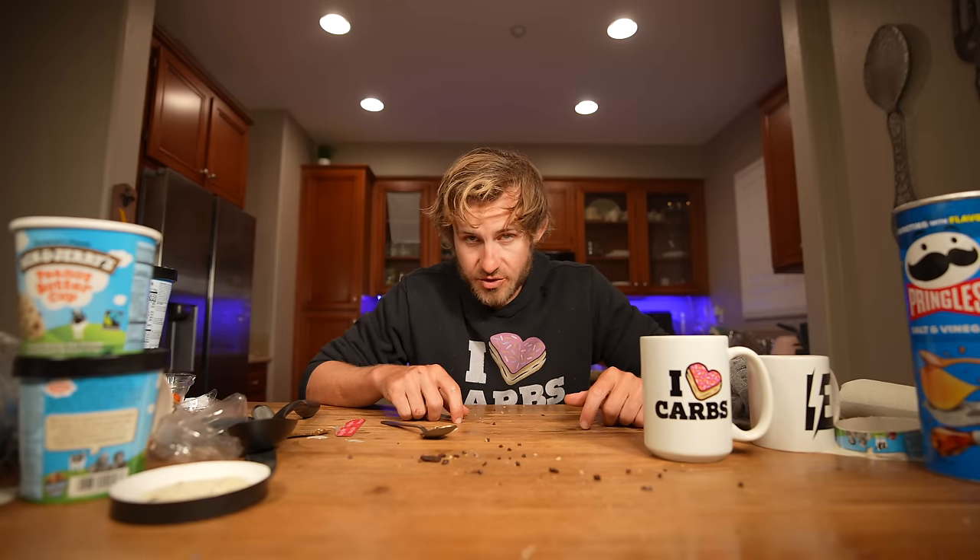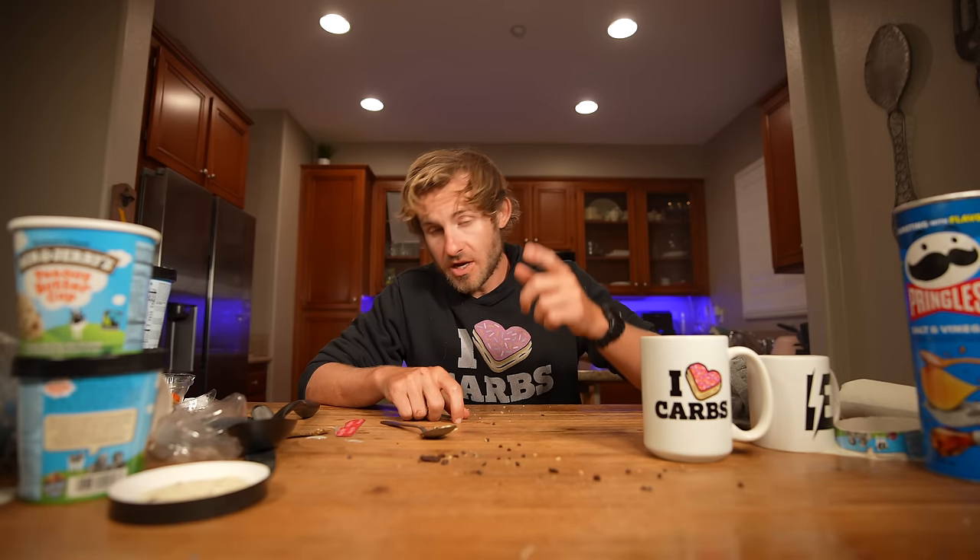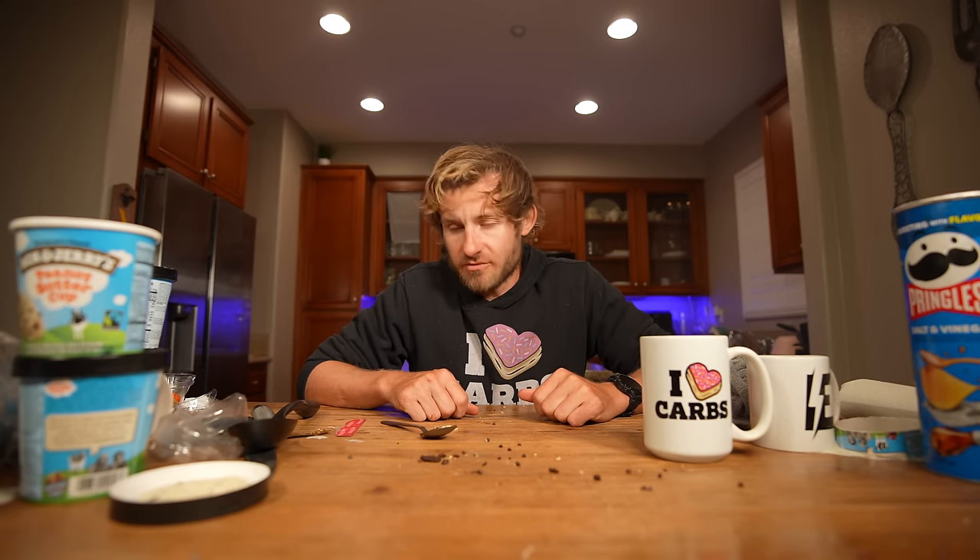If you enjoyed this insane ice cream challenge, I'm going to put my last ice cream challenge right there for you all to enjoy, along with another food challenge playlist on my channel. Subscribe to the channel for more insane food challenges, give the video a like, and I'll see you all in the next food challenge.